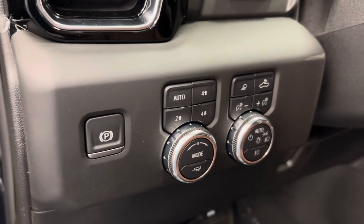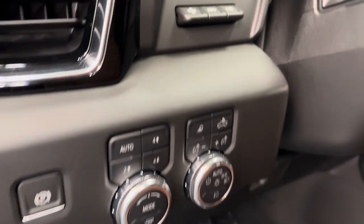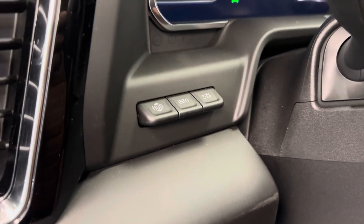Our parking brake, 4x4 controls, interior and exterior lighting controls. Got a HUD and our HUD settings.